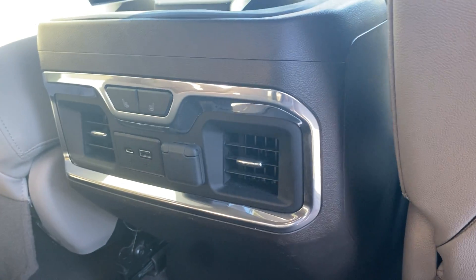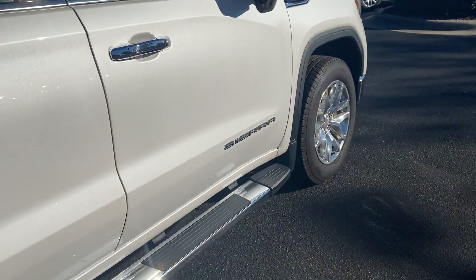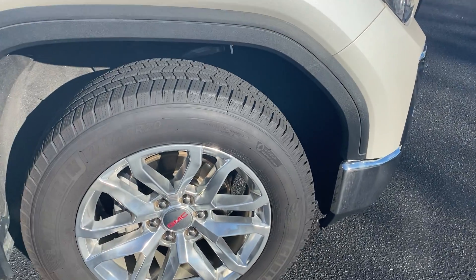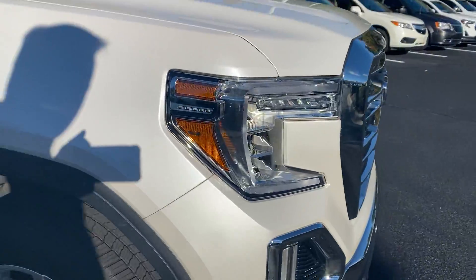You've got heated seats here in the rear. Power hookups for your rear seat passengers. And our last wheel, also in good shape. So all the wheels — no curbing, no pothole damage — brand new Michelin tires.